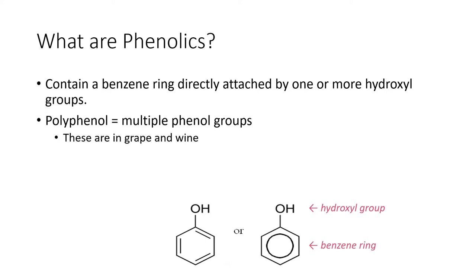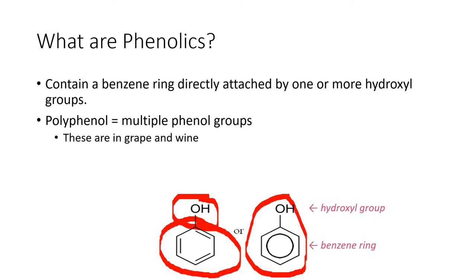So what are phenolics? Phenolics are a benzene ring attached by one or more hydroxyl groups — here's our benzene ring, and this is our hydroxyl group. Polyphenolics contain multiple phenol groups. These are the ones present in grapes and wine. We don't just see these units floating around in wines; what we see is them bound together in larger structures.